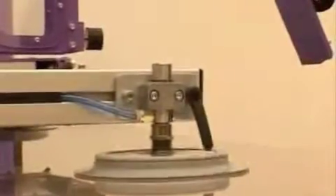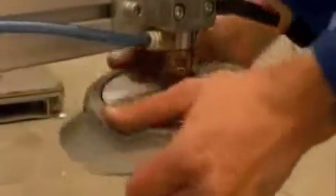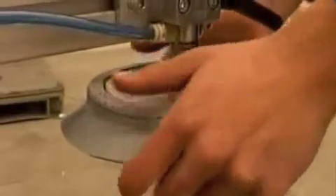A special joint placed before the pads guarantees gripping even for products that are not completely flat, as in the case, for example, of a metal sheet resting on two supports.